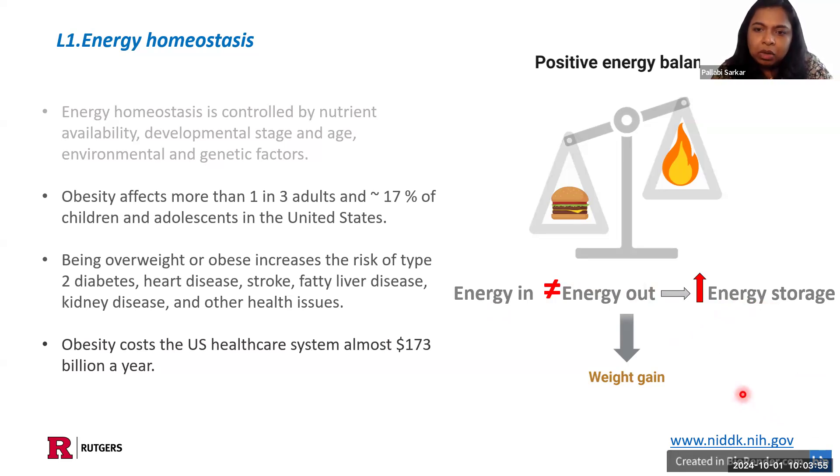We think about how weight gain leads to obesity. Obesity affects more than one in three adults and 17% of children and adolescents in this country. Being overweight or obese increases the risk of type 2 diabetes, heart disease, stroke and other diseases, among which diabetes per se also further aggravates this energy imbalance. Obesity costs the U.S. healthcare system almost $173 billion a year, and this cost is progressively going up. So now we start to think about how to tackle this obesity pandemic.